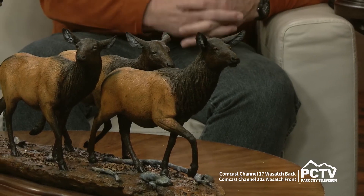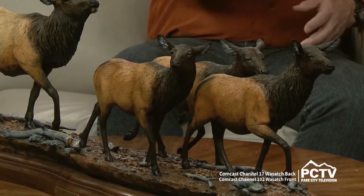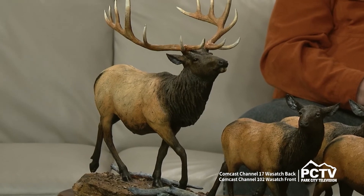This piece was actually a commissioned piece that a gal wanted done for the center of her dining room table. She said they live on a ranch up in Alberta, Canada, and they always have a herd of elk that come through their place. She wanted something where a bull's with the cows, because that's what they see all the time. I titled this piece My Three Ladies — a big old bull following along behind the cows as they move off into the forest.